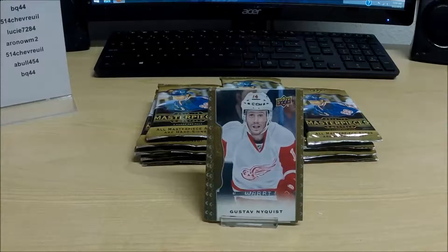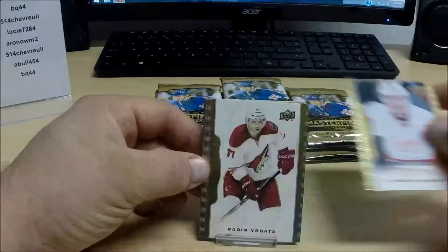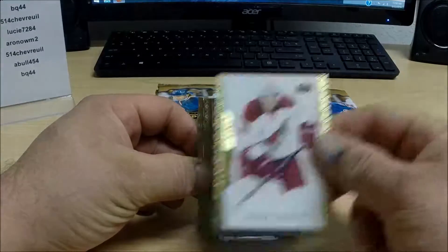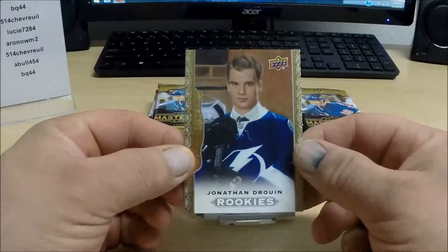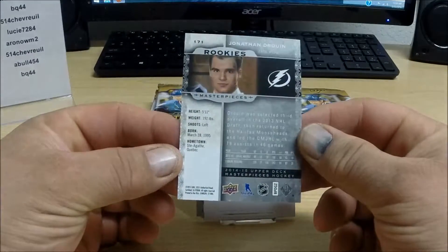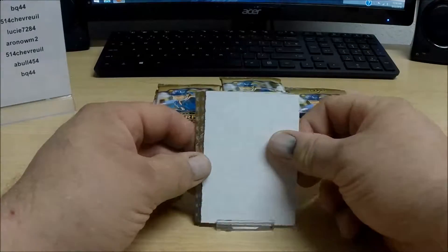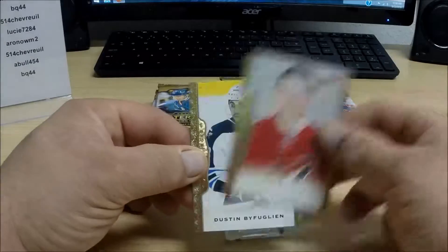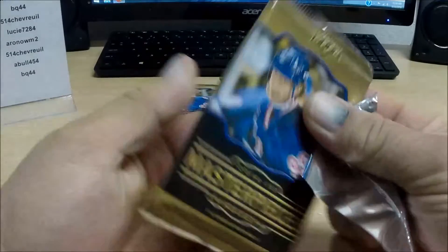So with all of that in mind, make sure that I don't miss any of those parallels. Here we've got a rookie card — nice one to start out with — for the Tampa Bay Lightning: Jonathan Drouin. This is not numbered, going out to Tampa Bay. I'm going to have to see which ones are the short print base cards after the break.